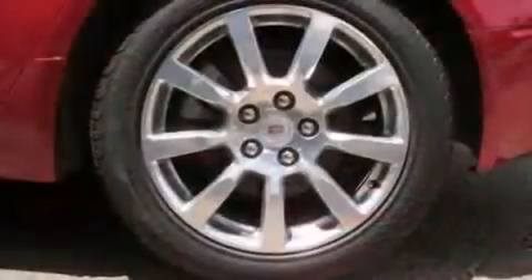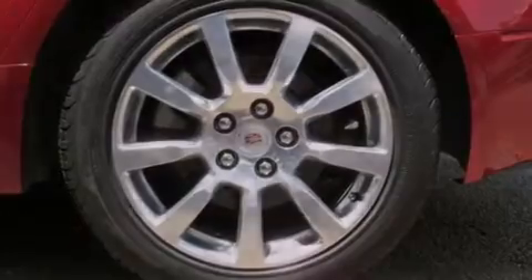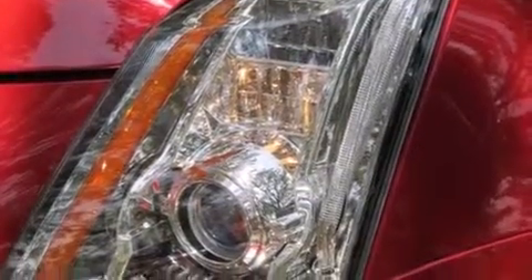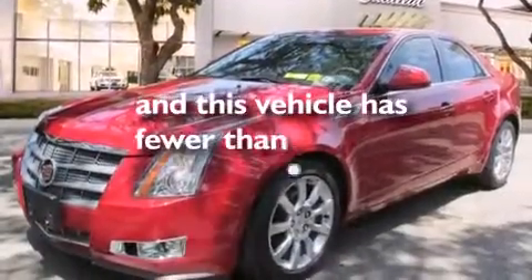The following features are also included: a power driver's seat, cruise control, steering wheel controls, leather seats, side impact airbags, variable valve timing, 17-inch wheels, traction control, a keyless entry system, and this vehicle has fewer than 68,000 miles on the odometer.